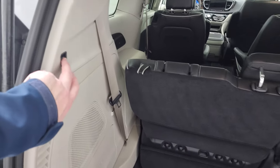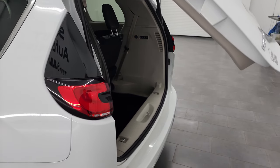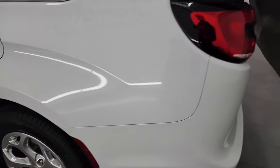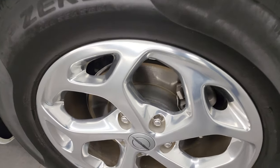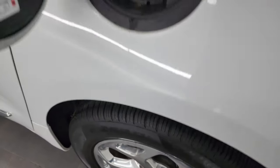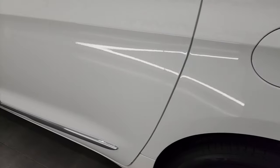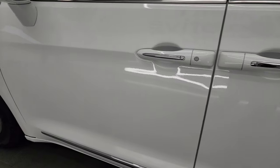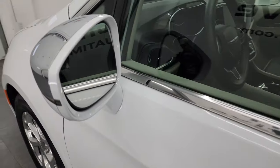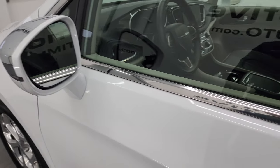To get the gate down, you press this button right here and it goes down. For full disclosure, this back wheel is in excellent shape as well — no scuffs or scrapes. It does come with the capless fuel fill, which is a really nice feature — never get gas on your hands again. Going back down this side, the doors look really good. It has the heated power mirrors, blind spot monitoring, and built-in directional signals.